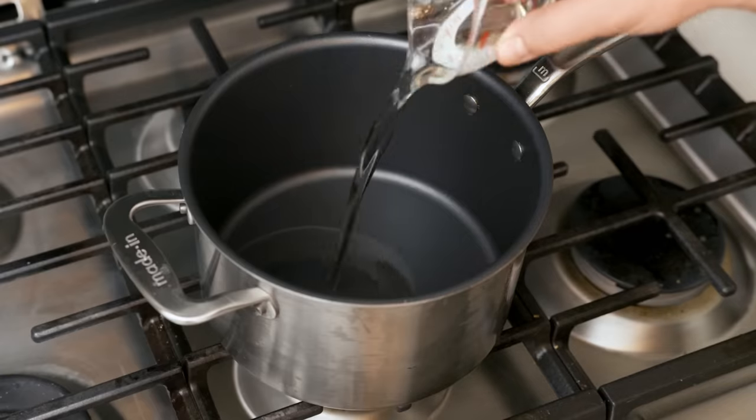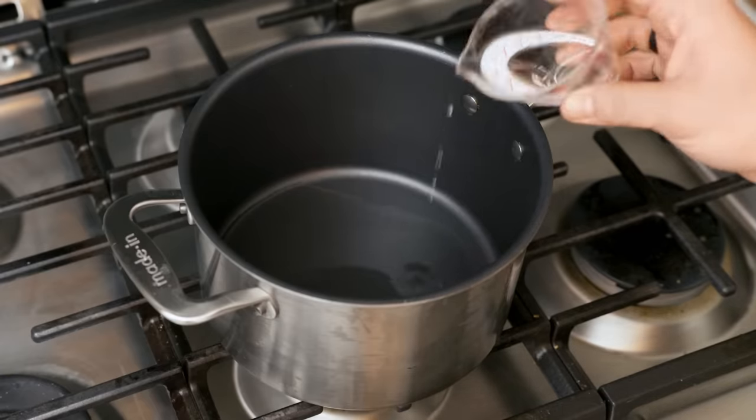You don't want to be playing Russian roulette with a bowl of popcorn where all the medication is concentrated into one single kernel. Pour that oil into a big, heavy-bottomed, lidded pot. If you use a cheap pot made out of thin, cheap metal, it's more likely to have hot spots that burn your popcorn.